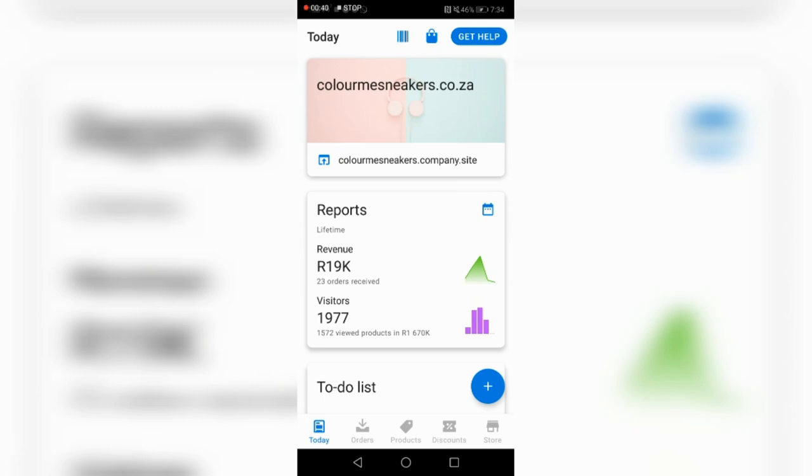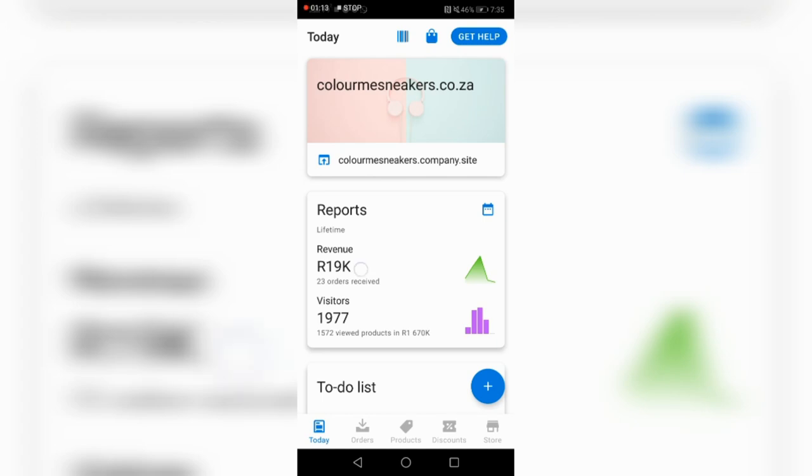I'm about a thousand rand shy of making 20k — there are 23 orders on the site itself. I've also got other orders that I got on WhatsApp, because the site has a WhatsApp link. Most of my sales I got from WhatsApp — people asking questions and things, because not everyone trusts online stores.